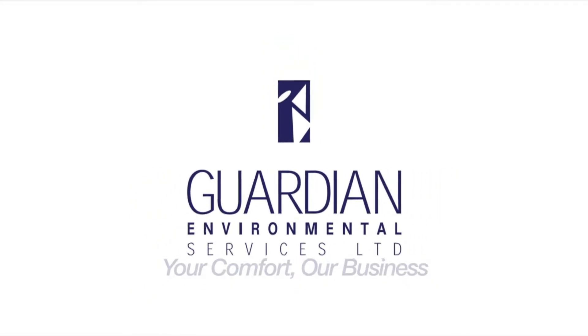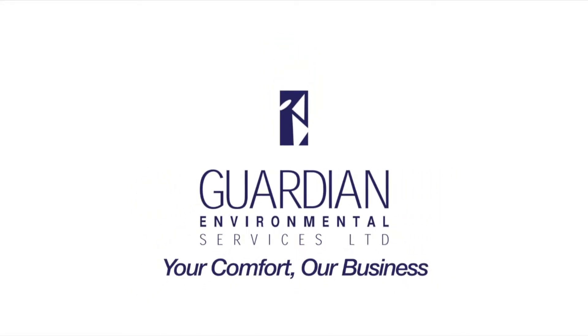Hi, my name's David Knowles. I work for Guardian Environmental Services and I'm an air conditioning engineer. I've been working for Guardian for five and a half years now. I started with an apprenticeship with them and I went through college, did all my qualifications, and now I'm a fully qualified engineer on the road.